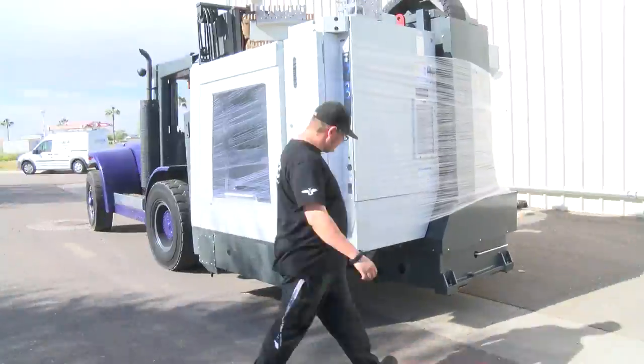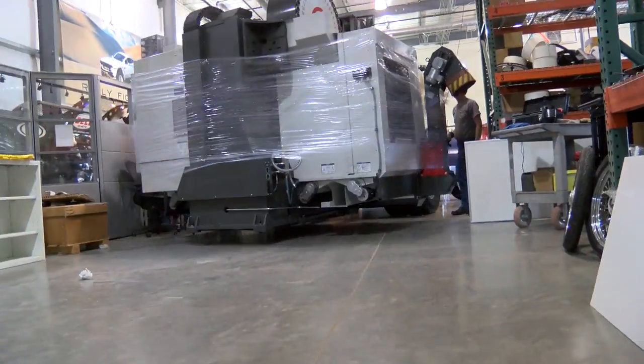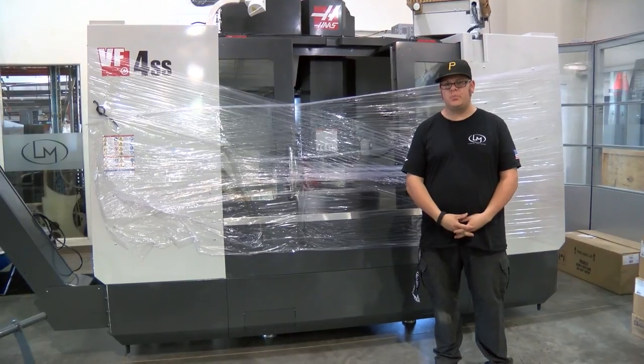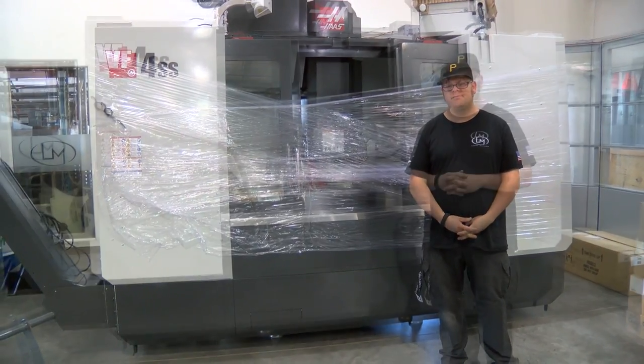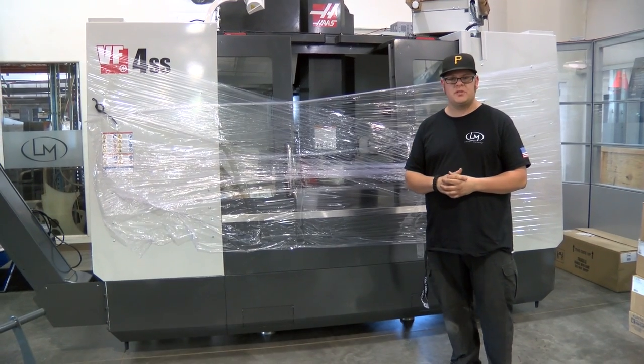We're really excited to have it here, we finally have it in place. We'll be using the mill for rapid prototyping and for in-house production of any of the materials and products that we're going to make. Look forward to coming updates — we'll be setting the machine up and ready to start prototyping.